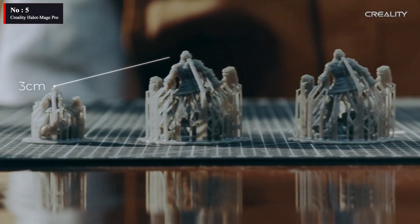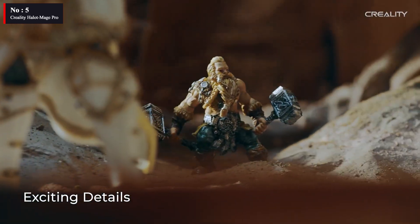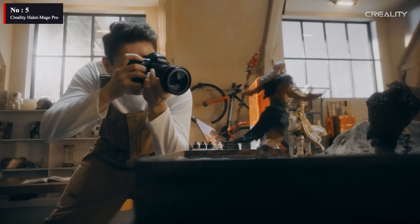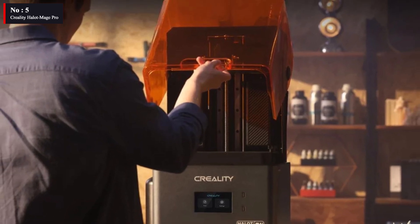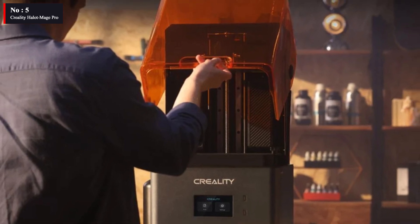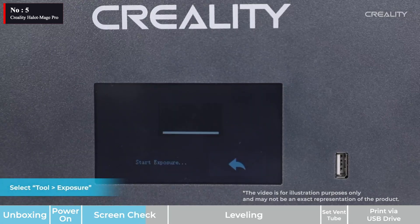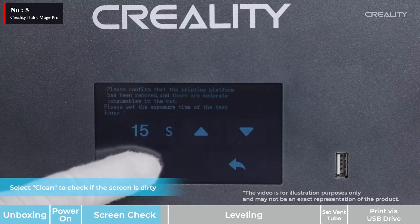A touchscreen LCD on the machine's front shows the Hallet Mage Pro's user interface. The Hallet Mage Pro's revolutionary hyperspeed printing is at the heart of its features — it can print at an astounding 170 mm per hour, which Creality claims is 3–5 times quicker than standard resin printers, which typically print at 60 mm per hour. One of the features discussed in the design section is the autofill, which uses a smart resin pump to enable automatic resin fill and withdrawal.